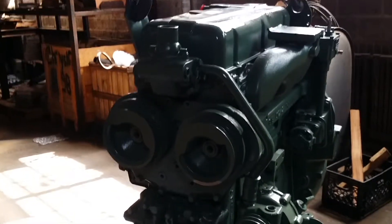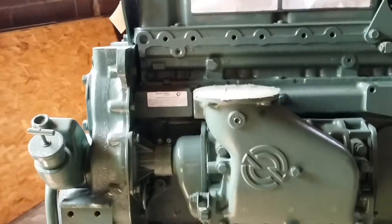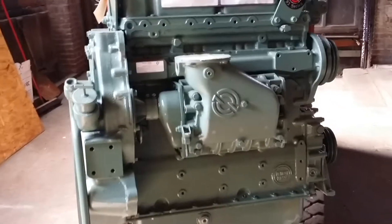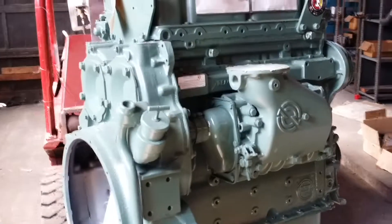Forklifts. It's complete less electrics. It was built in November of 2012 and it's in stock, available for immediate delivery at jobbersinc.com.